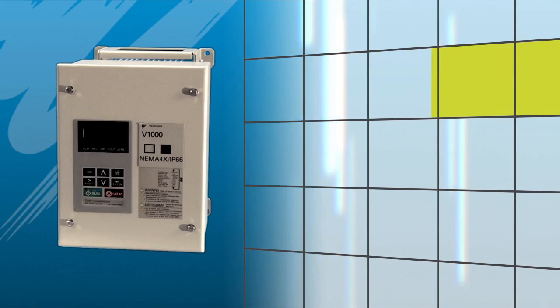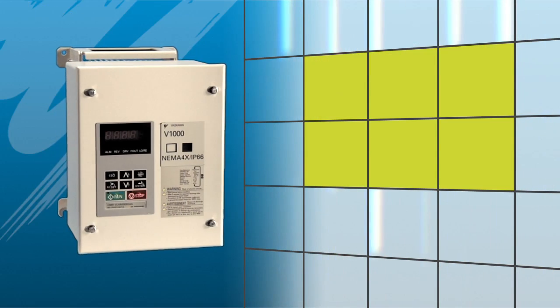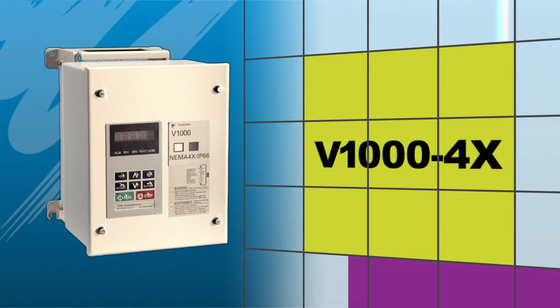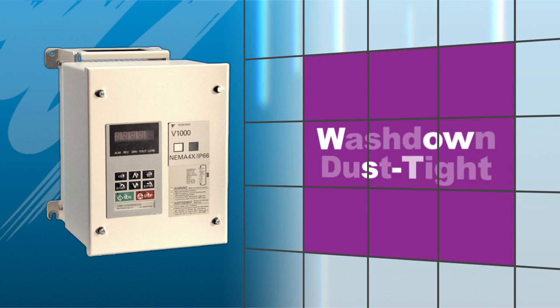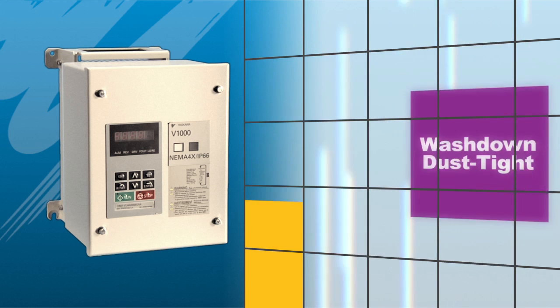Yaskawa set the world standard with its V1000 series compact drives. Its latest version, the V1000 4X Vector micro drive, is now setting the standard in wash down and dust tight environments.